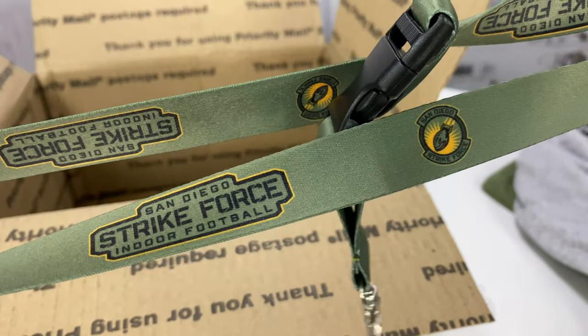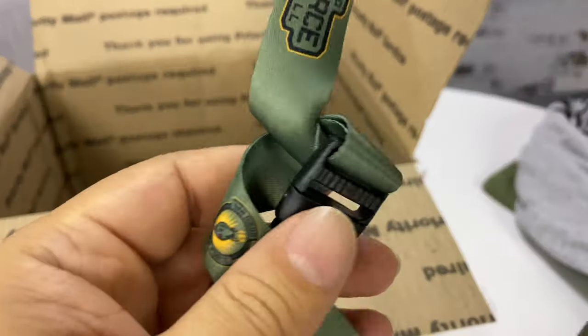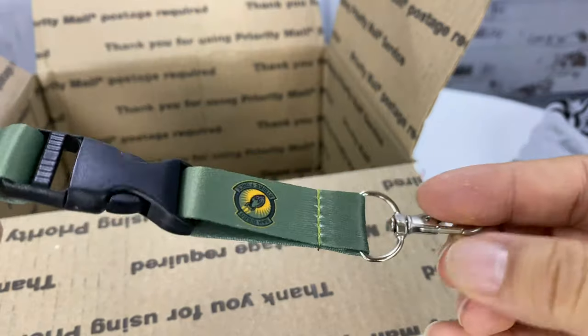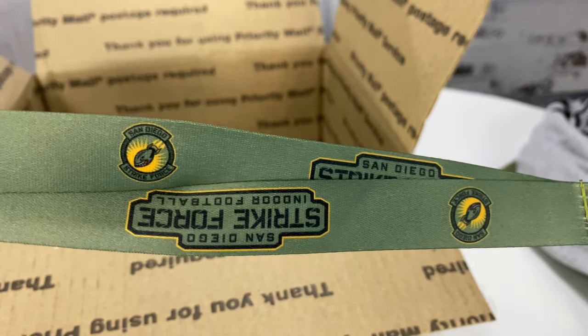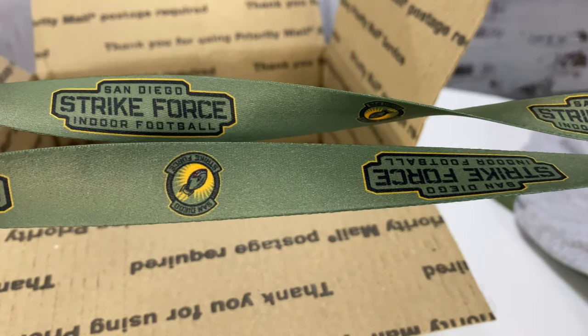I've done that too with tchotchkes and whatnot, but it's cool. What I'm going to do is get a big quartz analog plastic wall clock, clip it on this lanyard and wear it around my neck, and call myself Panda Pave. San Diego Strikeforce.